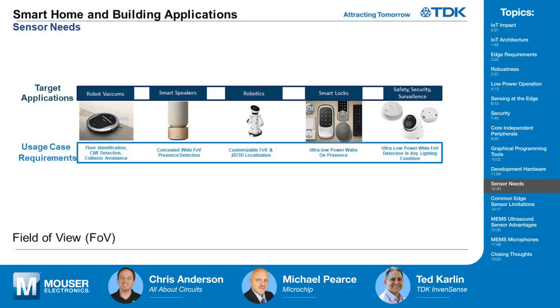Robotics — there are now home robots available that need to detect where objects are in 2D and 3D space, and need to do that economically. Smart locks are becoming very common on almost every front door. These are very low-power systems that often run on batteries, and they only want to turn on when somebody approaches, avoiding false positives that drain the battery. Safety, security, and surveillance equipment is similarly sometimes battery powered, with sensors needing to be always on, low powered, and able to detect a wide field of view across a variety of environmental and lighting conditions with a single sensor.